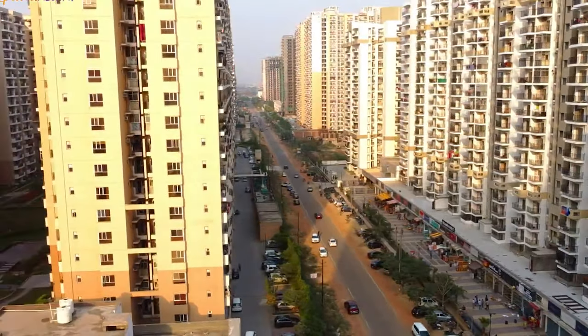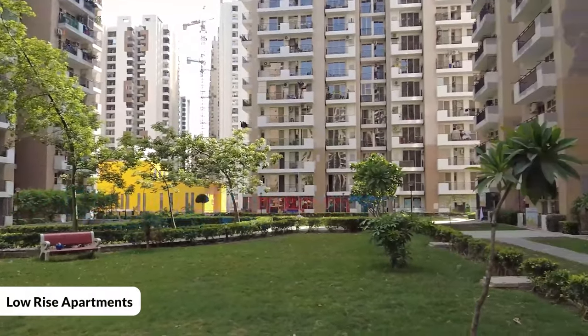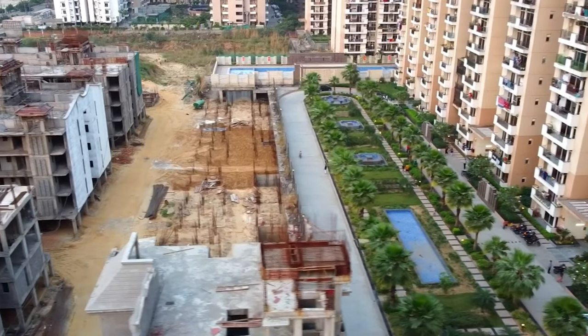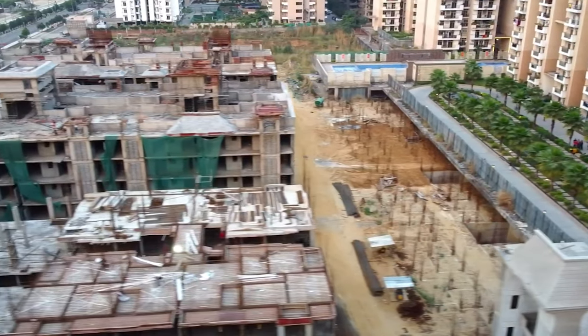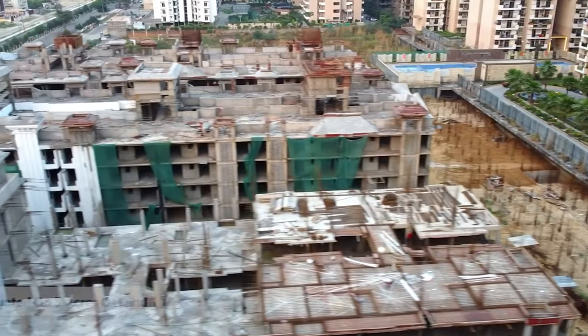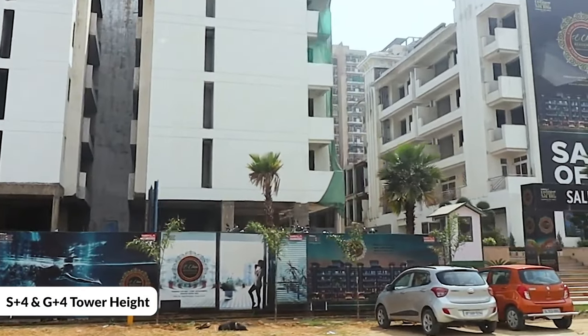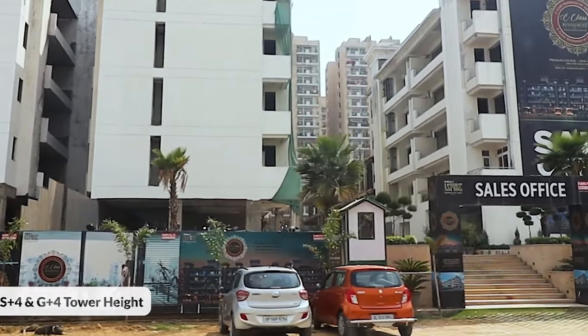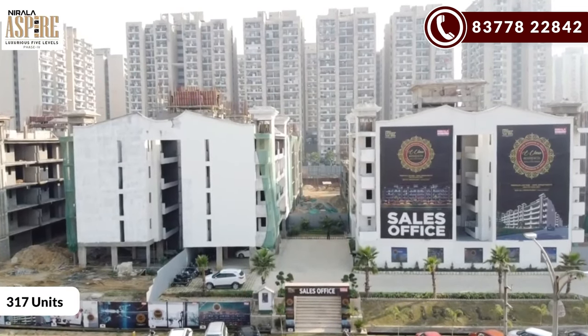The project is Nirala Aspire Phase 2, which is only low-rise apartments. Phase 1 has already been delivered. Phase 2 is a 5-acre project with S-Plus-4 and G-Plus-4 towers. There are a total of 23 towers comprising 317 units.